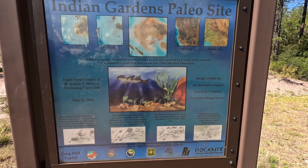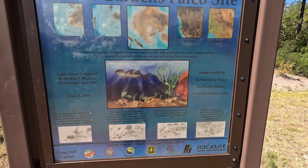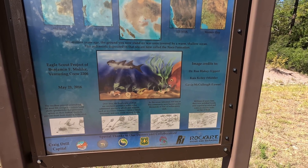Let's see what this poster has to say. So 309 million years ago the ground you now stand on was once covered by a warm shallow ocean. The sediments deposited in that sea are now called the Nako Formation.